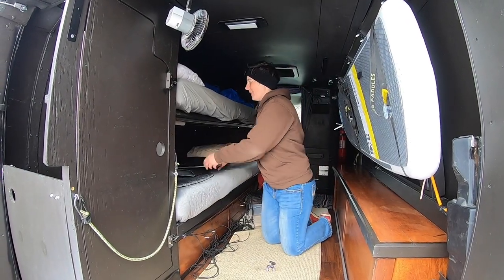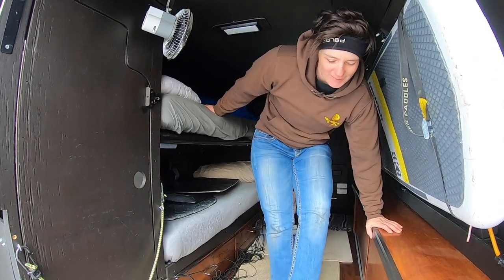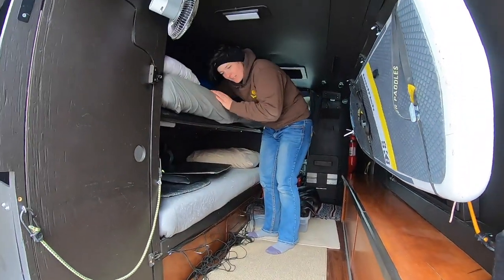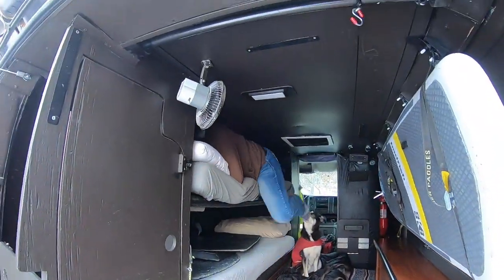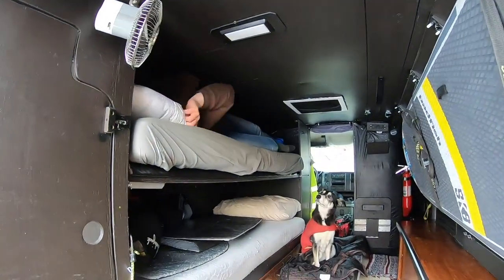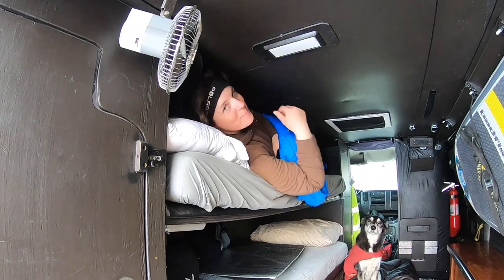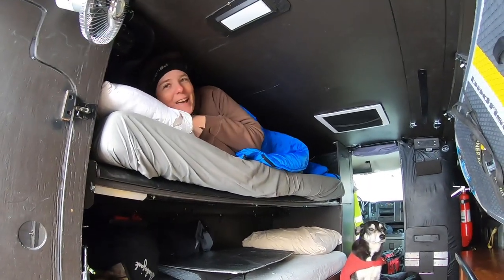Speaking of sleep, it's time for a little nap. Slip off my shoes — what kind of shoes are those, Hannah? I've got my Astral Brewer shoes, Brew-S. They're really nice. You make that look pretty easy. Crawl right up here — I get top bunk. Snug as a bug in a van, I guess.